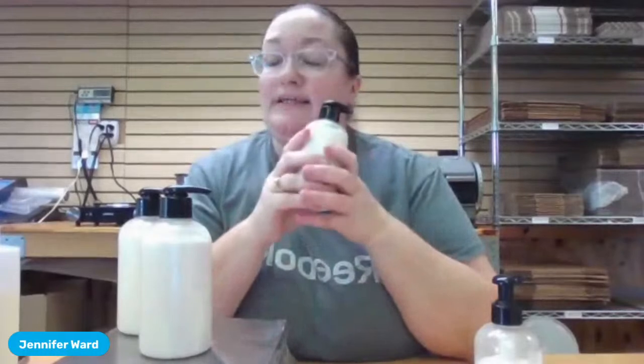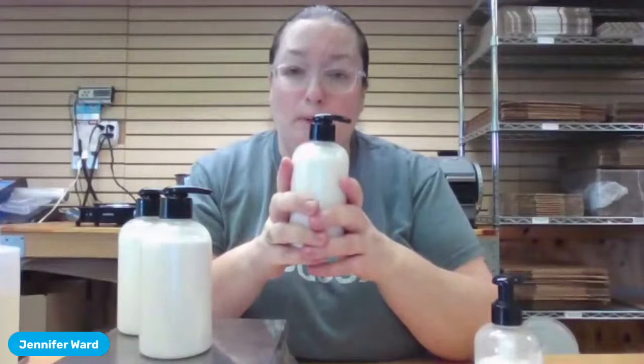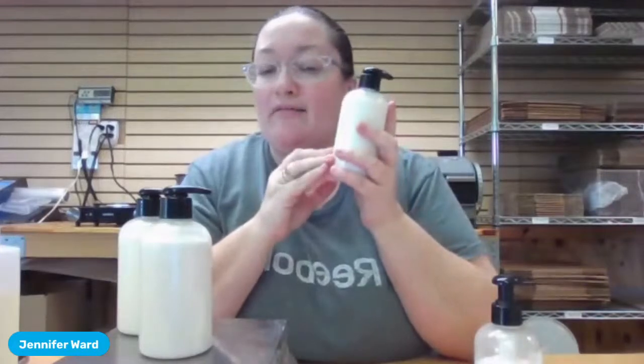I call this summertime lotion because it's a lighter lotion — even though it's very luxurious and can go in a pump bottle, it's not heavy. It is a wonderful summertime lotion. I also have a thick winter lotion that is more like the consistency of butter — it will not go in a pump, it's too thick.